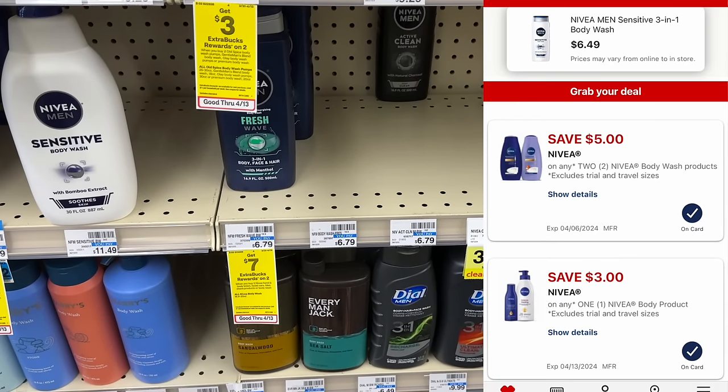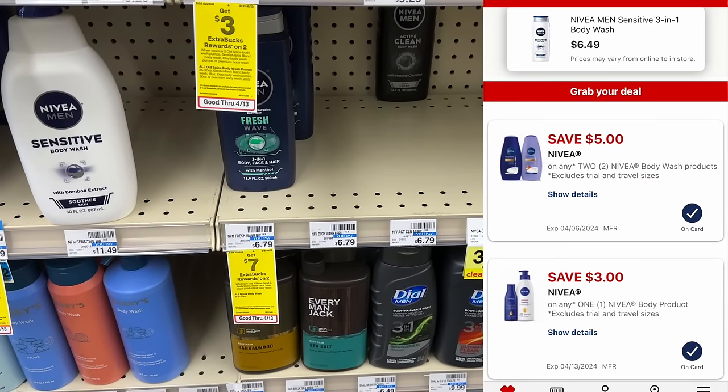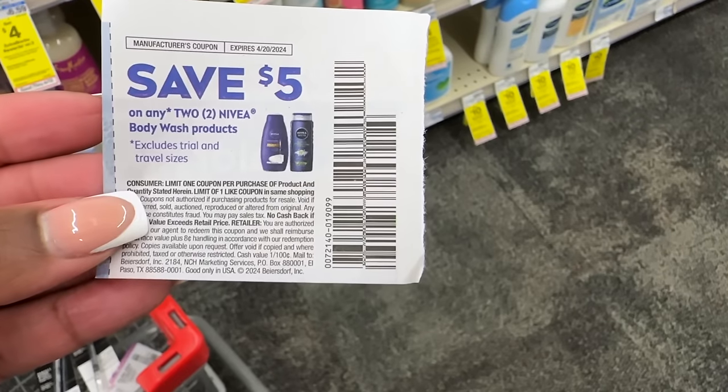Now this Nivea is the money maker of the week. These are buy two, get back $7 in extra bucks this week. You can do this deal all digital — it's a money maker — or you can do it with paper coupons. We're going to pick up two of the men's body wash for $6.79 each, totaling $13.58. If you do it all digital, clip the $5 and the $3 digital coupon — that brings you down to $5.58. Then you'll get back the $7 extra buck, making them free plus a $1.42 money maker.